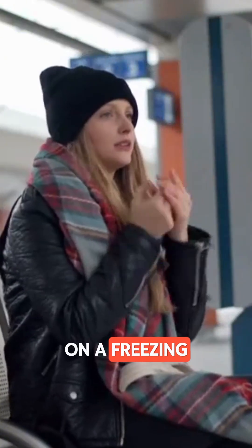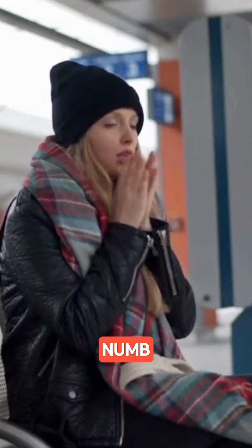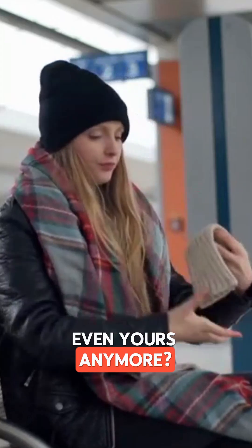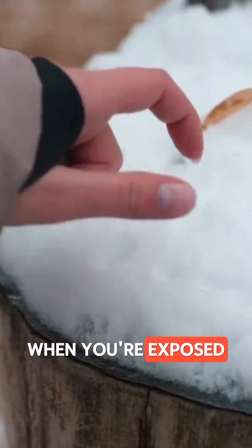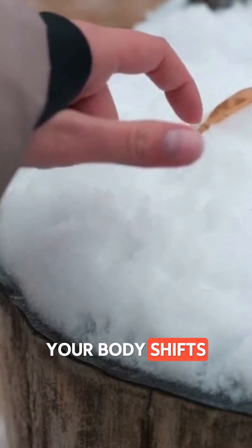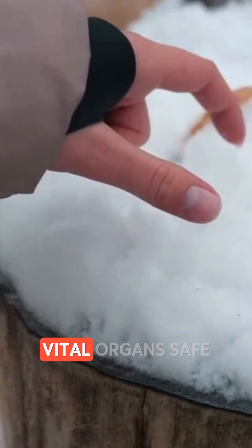Ever stepped outside on a freezing day and felt your fingers go numb, like they're not even yours anymore? It's not just the cold — it's your body going into defense mode. When you're exposed to cold, your body shifts into protection mode to keep your vital organs safe.